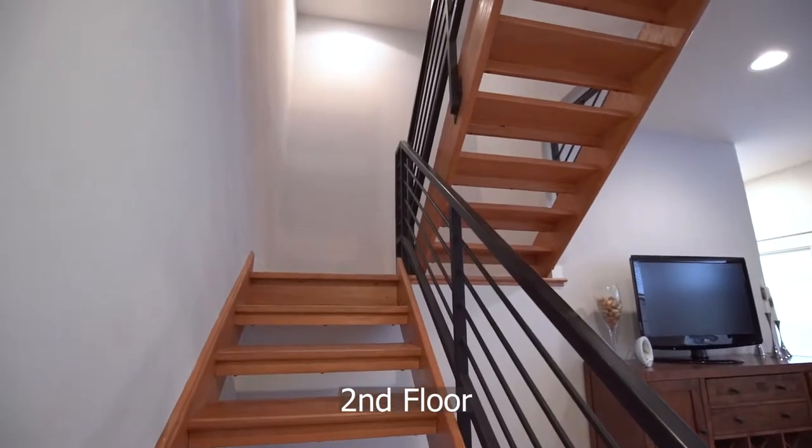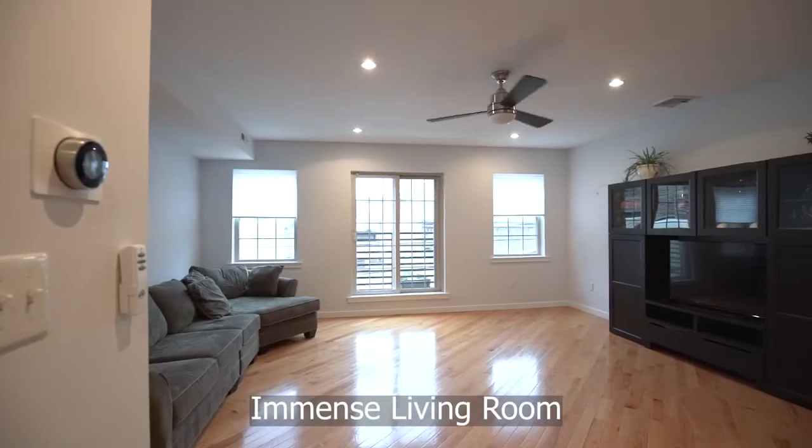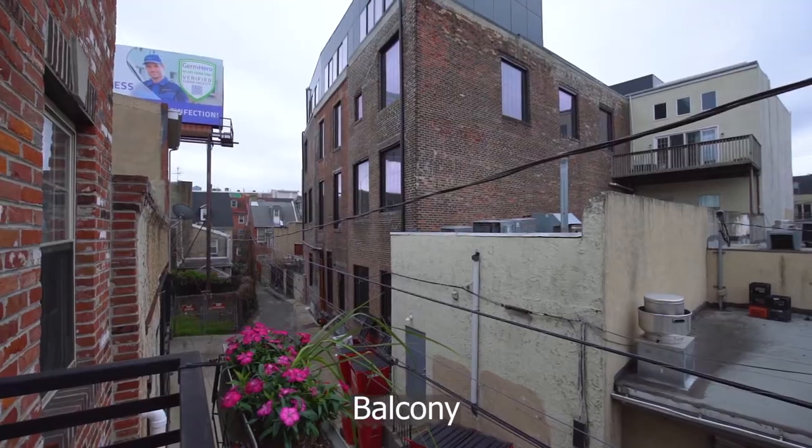The second floor consists of a kitchen furnished with granite counters and stainless appliances. Enjoy the immense living room with access to the front balcony.